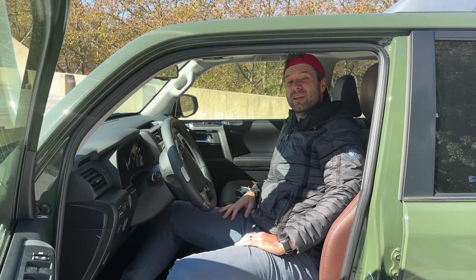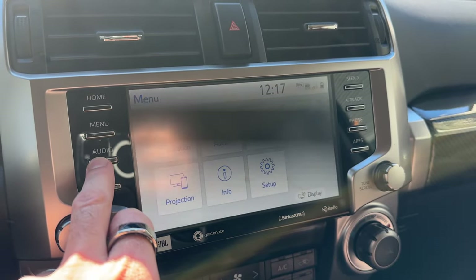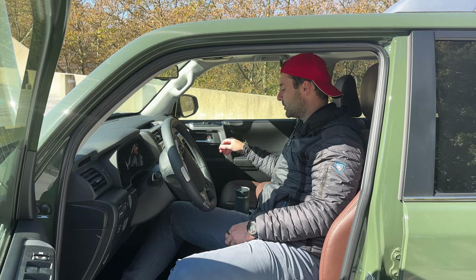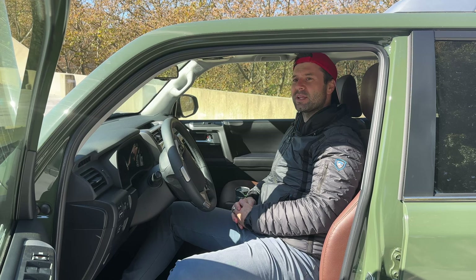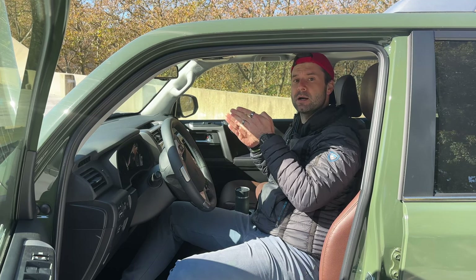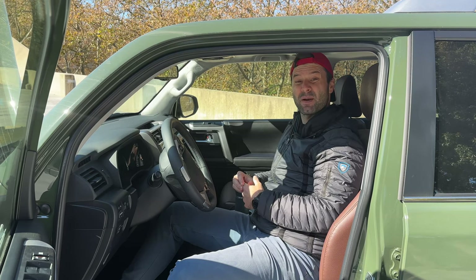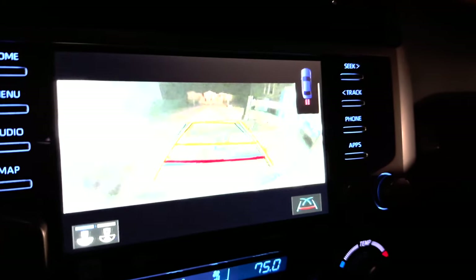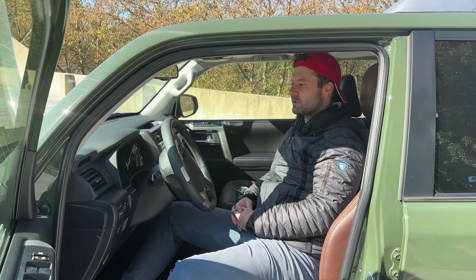A lot of people complain about the 9-inch head unit in the 4Runner, but I actually think it's fantastic. Even though it's a somewhat outdated screen, it is very responsive and fast. CarPlay and Android Auto require a USB cable rather than Bluetooth, but the screen is very snappy and loads up almost instantly — compared to the Honda Civic which took nearly 20 seconds. I really like the head unit. The camera quality displayed on it is still bad, but the unit itself performs well.